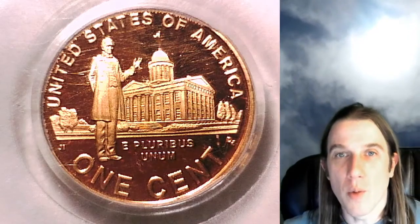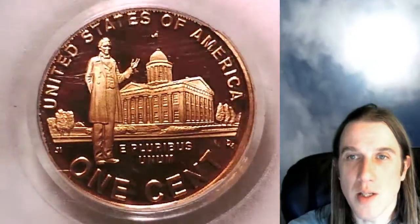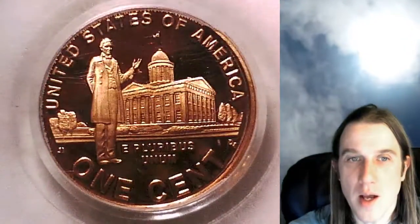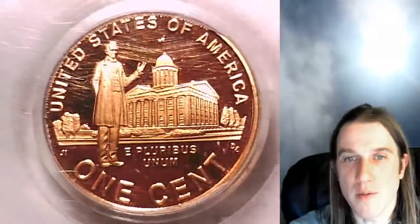Hello again everyone and welcome back to Time Traveler's Coin Exchange. The next coin we're going to take a look at is a 2009 S Lincoln Bicentennial cent. This one is a proof coin from the San Francisco Mint.